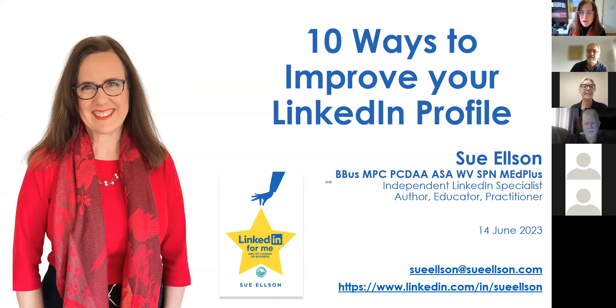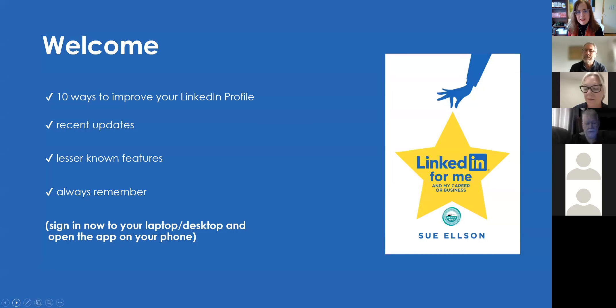Hello everyone and welcome to '10 Ways to Improve Your LinkedIn Profile.' This is the 21st event in the LinkedIn Insights series. There's a slight change in the program this time around. We're going to get through the main content within 30 minutes, so it's going to be fast-paced. You're very welcome to pop things in the chat.